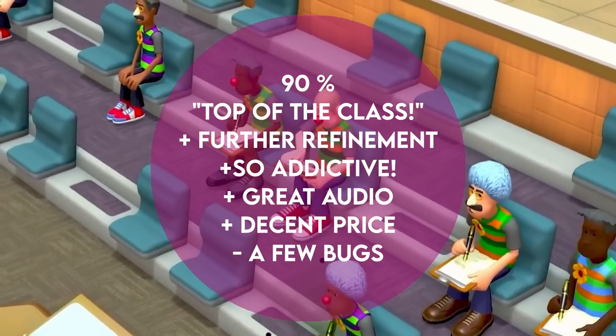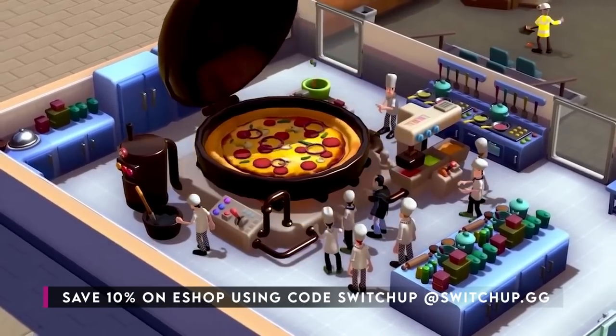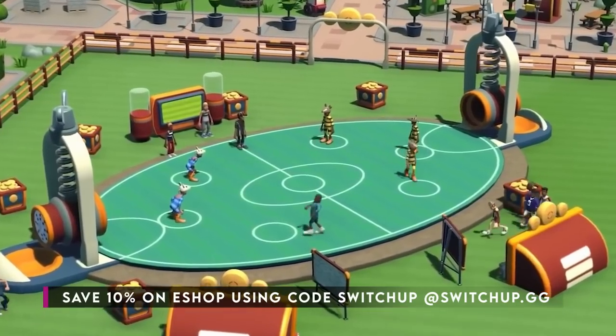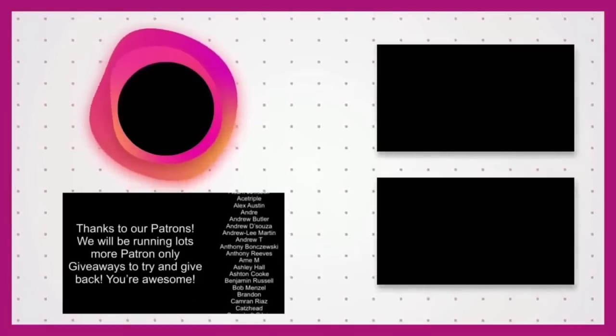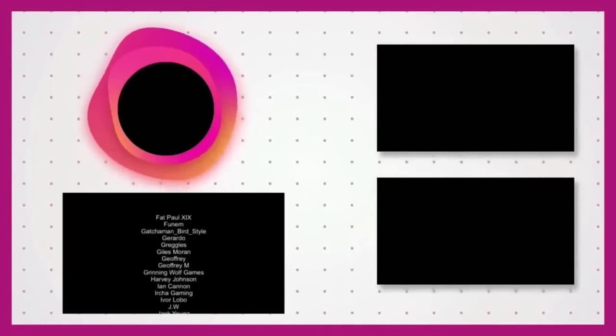Thanks so much for watching. If you do buy any of these games, remember to save 10% using code SWITCHUP over on our website, switchup.gg. Let me know what you thought of the review — it's my first one back after the holiday, so I'm feeling nice and fresh. And as always, a big thanks to all of you guys for watching. For all things Switch, all the time, keep it Switch Up.